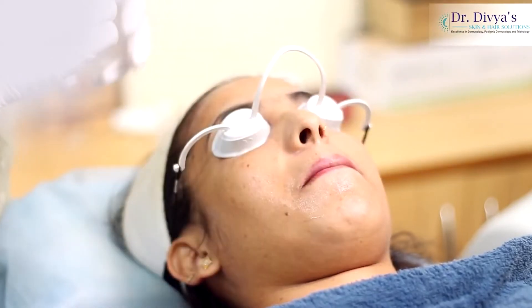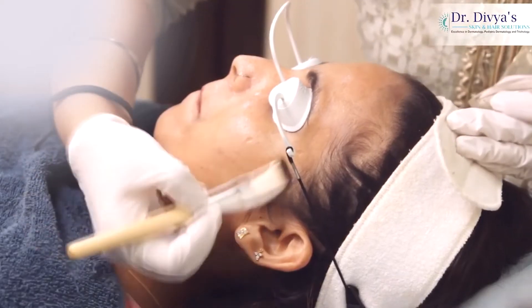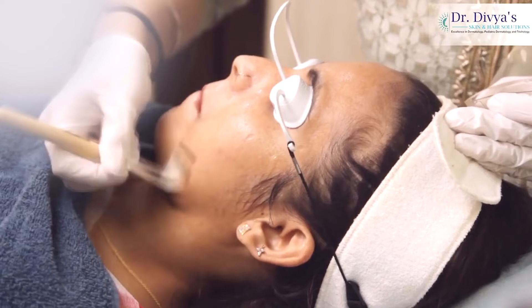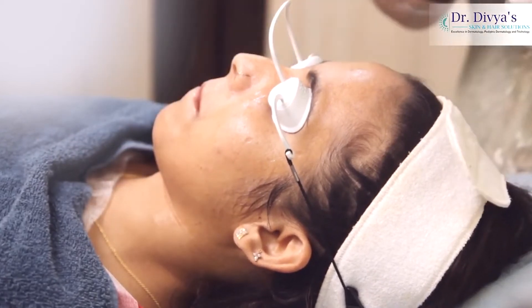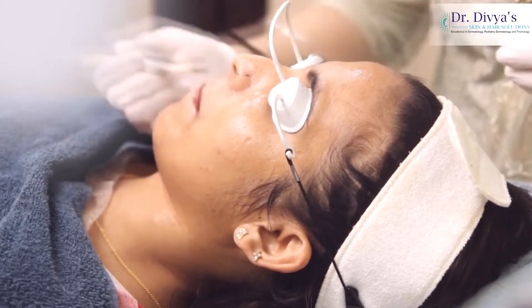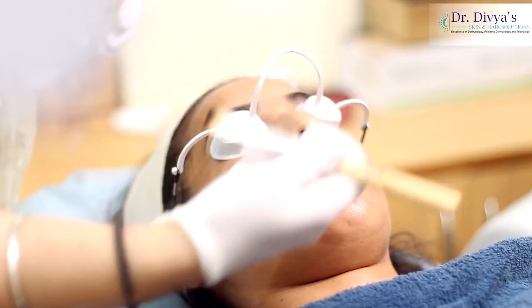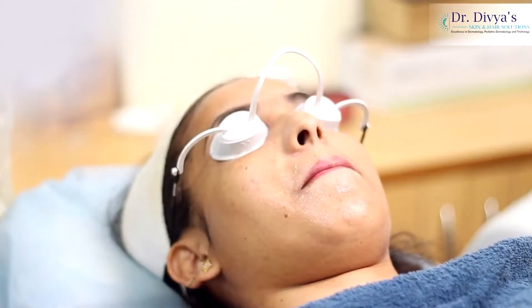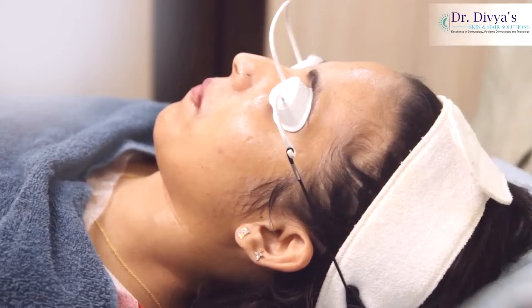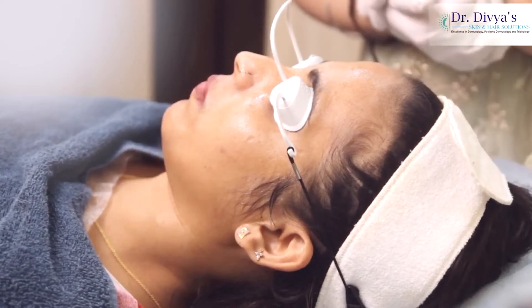So I am applying this superficial chemical agent which helps in reducing the melanin synthesis. It also helps hydrate the patient. We avoid the sensitive areas like the area around the eye, the lip angles, and around the nose. As you can see, there is no aggressive peeling or anything that is making the patient uncomfortable.